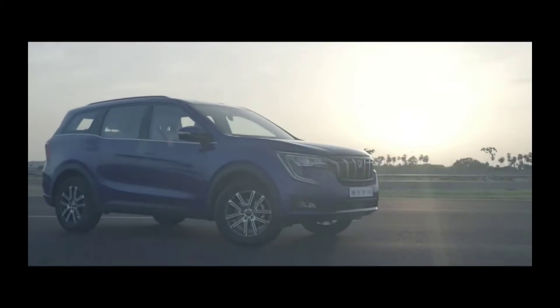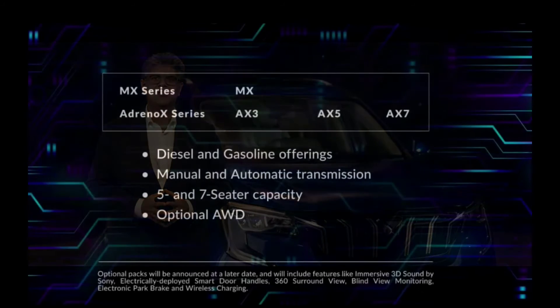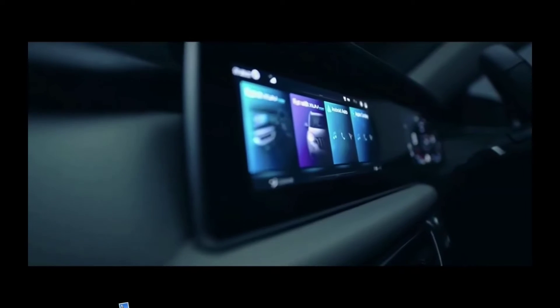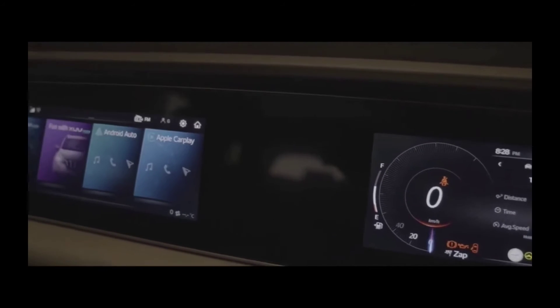We have an XUV700 for everyone who seeks a rush, with the widest range of variants. This super screen — our dual 10.25-inch display — is the widest in its segment and is truly the digital cockpit for the Adronauts.